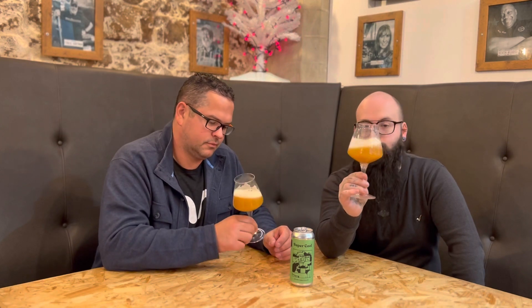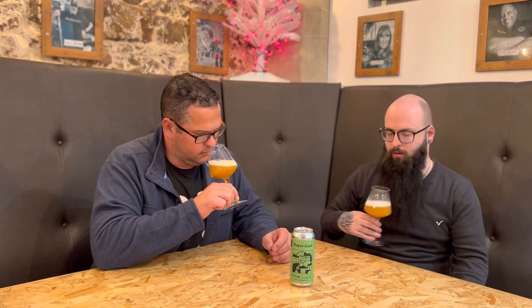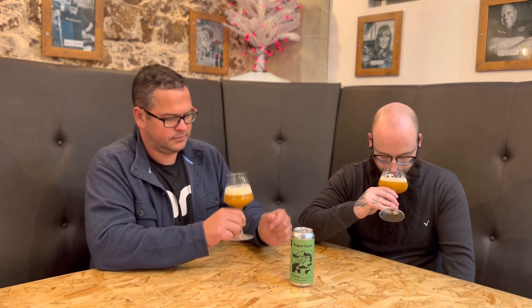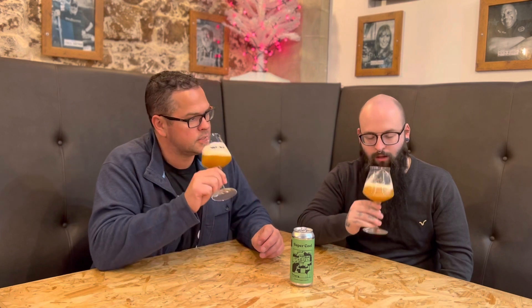Straight off the bat you can see this is very hazy — this IPA, which is what you'd expect from a New England IPA — a very thick, murky, yellowy color. On the nose, getting some peach, mega peach, tangerine, touches of warming spices. It's so fruity on the nose, it's amazing.